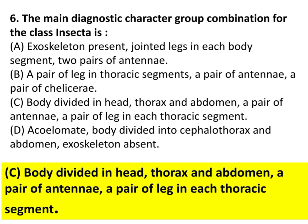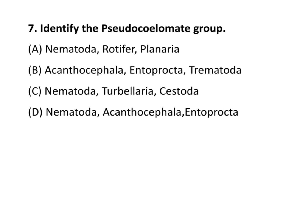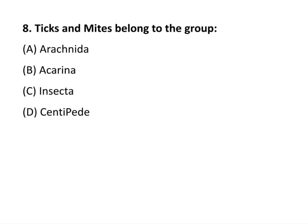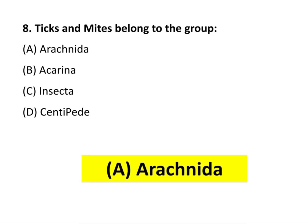Question 7: Identify the pseudocoelomate group. The answer is option C: Nematoda, Turbellaria, Cestoda. Question 8: Pigs and mites belong to the group Arachnida — the answer is option A.